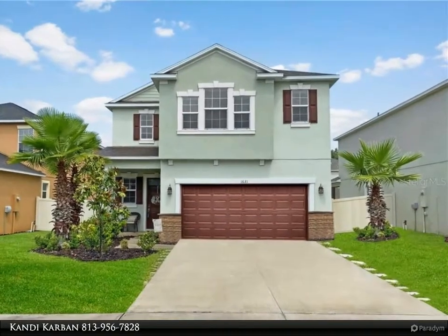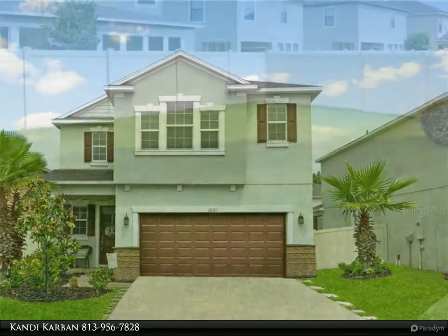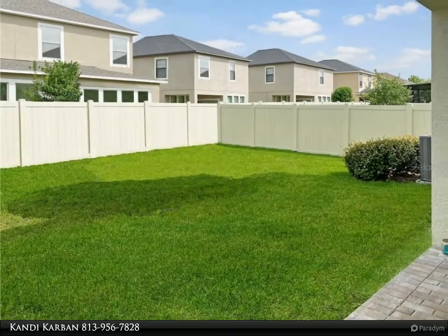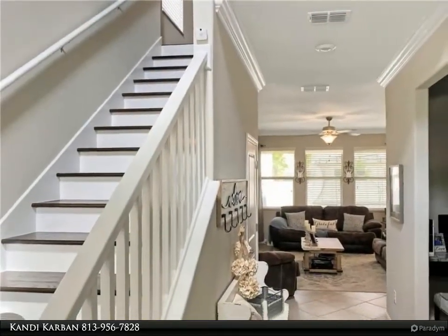This expertly decorated home is sure to leave you speechless. While perusing your new home, notice and appreciate the open layout design complete with 4 bedrooms and 2 and a half baths. From the moment you enter this home, you are greeted with towering ceilings and upgrades from top to bottom.